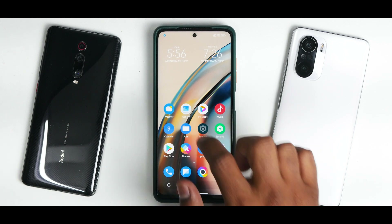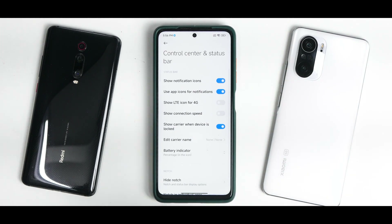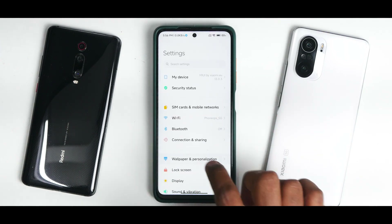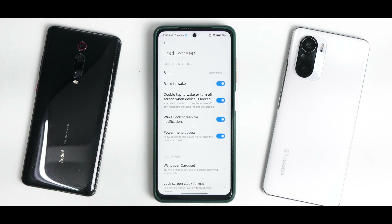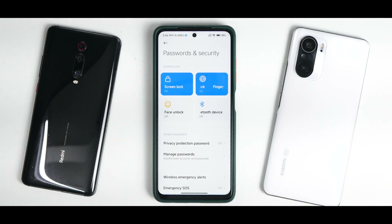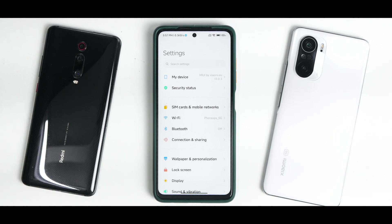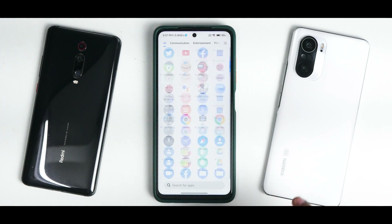As far as gaming refresh rate is concerned, you still only get 120 Hz and 60 Hz — no 90 Hz option. There are no major changes in settings compared to 12.5. Face unlock works absolutely fine, and fingerprint response has been good. In a nutshell, xiaomi.eu MIUI 13 is definitely an improvement over MIUI 12.5 — it's a good update with meaningful changes.